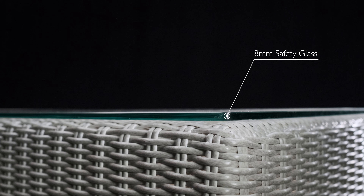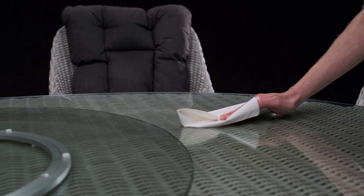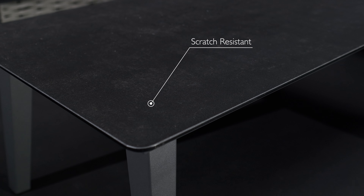Moda uses 8mm toughened safety glass. It is extremely durable, as well as being easy to clean. Our contemporary tables use glass that is coated in a scratch-resistant ceramic layer.